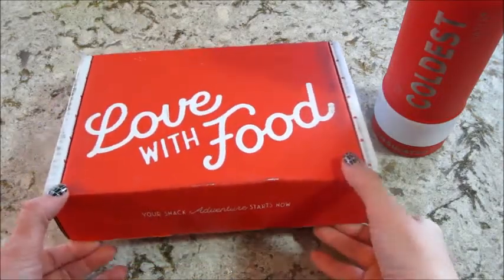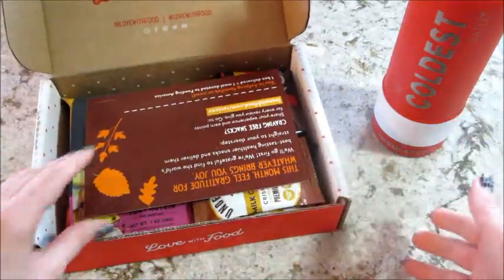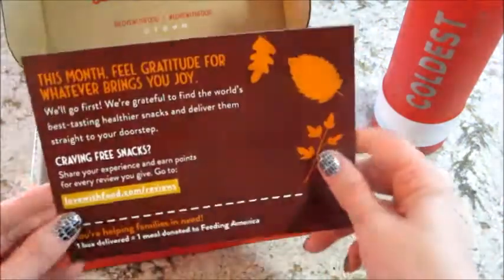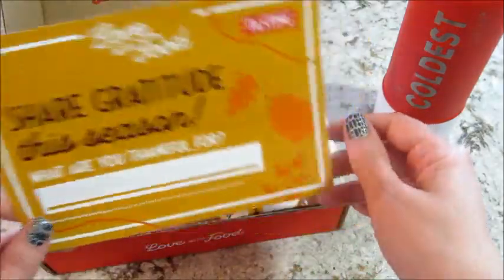Hi guys, welcome back to my channel! Today I have my Love with Food tasting unboxing. The tasting box is slightly smaller — they do have a deluxe box as well. There's a little card in there for sharing gratitude this season, where you can review your products and get points, and it has a cute little saying.